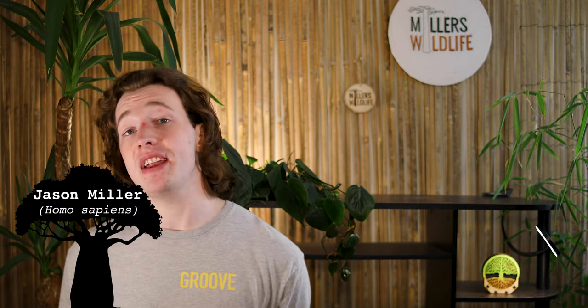All living things generate an electric field. Without electricity, life couldn't exist. I saw a documentary about it once. But there are some animals, specifically some fish, that use electricity for far more than just basic muscle movement and brain function.